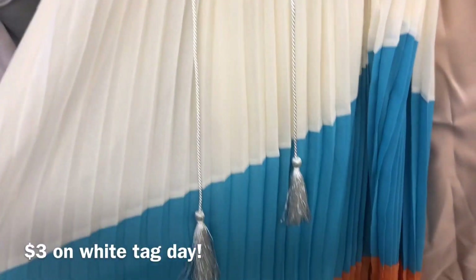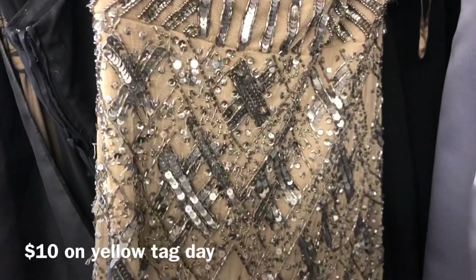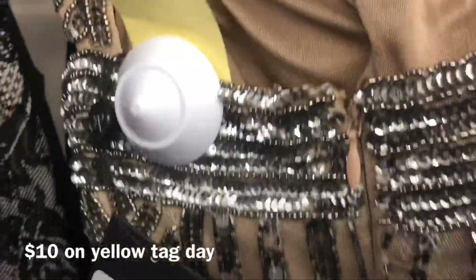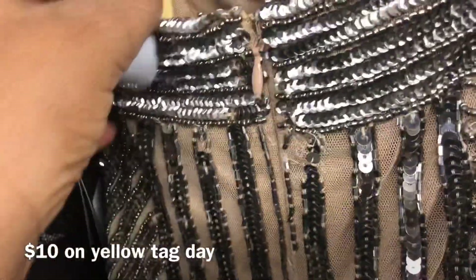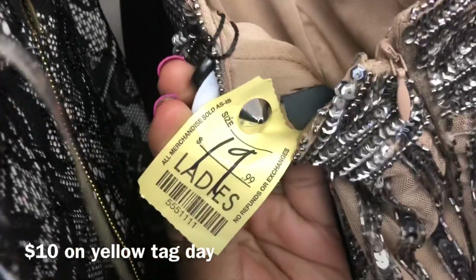Can't go wrong with this beautiful maxi dress. I mean, it was from Ross, which is pretty cheap, but at $3 — not bad! New with tags, only $10 on yellow tag day. This is why I love this back rack — you can find so many great deals.